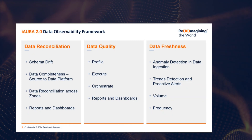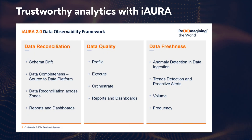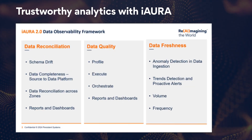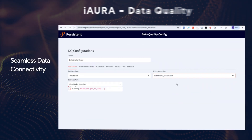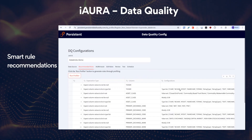Introducing Persistence Iora — a powerful accelerator for data observability built on the Databricks platform. Iora delivers a cloud-native solution that ensures trustworthy analytics by monitoring data quality, enabling seamless reconciliation, and tracking data freshness across pipelines. Easily connect to your databases, schemas, and tables on Databricks.